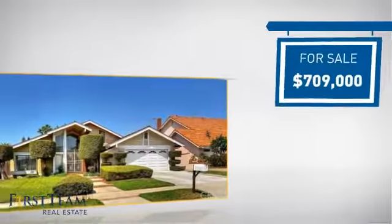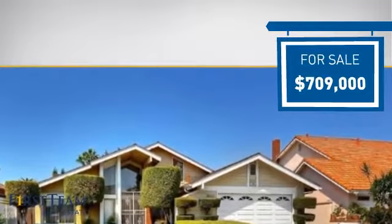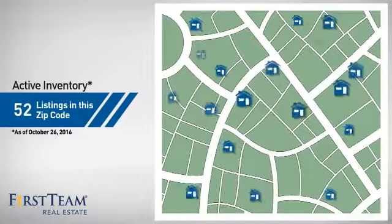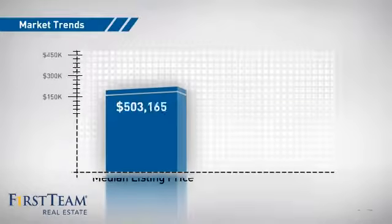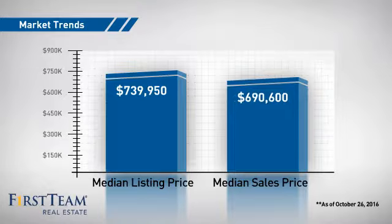Currently listed at just over $700,000, it offers an excellent value for the area. Wondering how it stacks up against the competition? There are now just over 50 homes on the market within this zip code, with a median list price of just over $700,000 and a median sale price of just under $700,000.